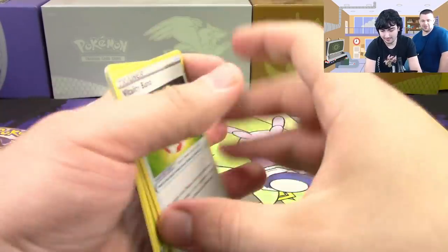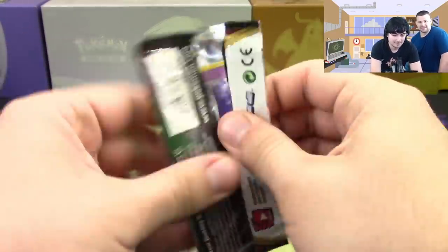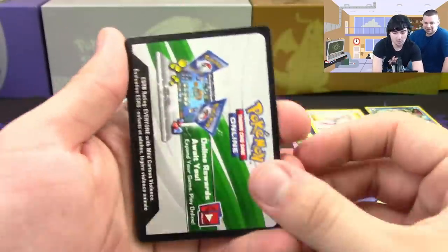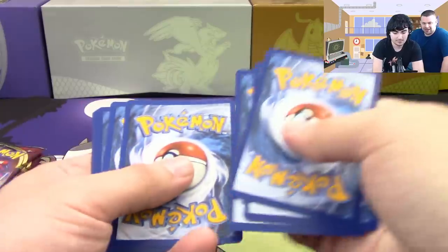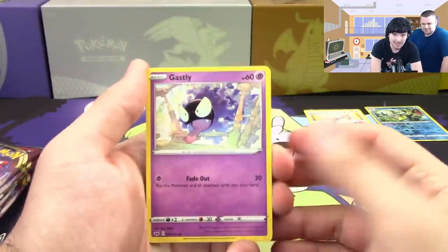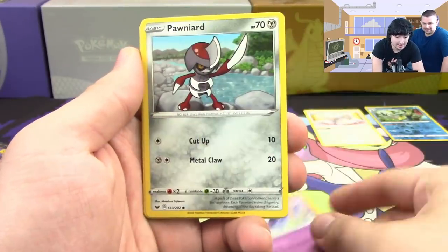Frosmoth has the ability to put energy onto the bench, and I also threw in a Stonjourner and a Lapras V which I never got to use. I pulled a Stonjourner too but didn't use it — Stonjourner won me the game though! Second pack: Ponyta, Sizzlipede, Yamper, another Clobbopus, Haunter.